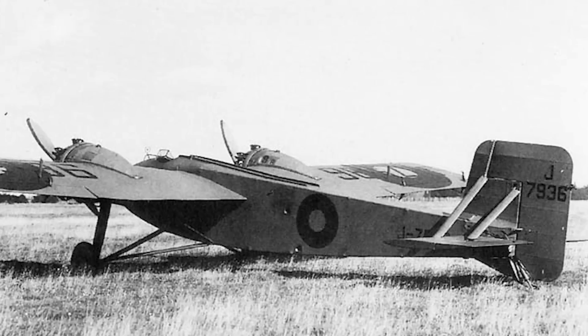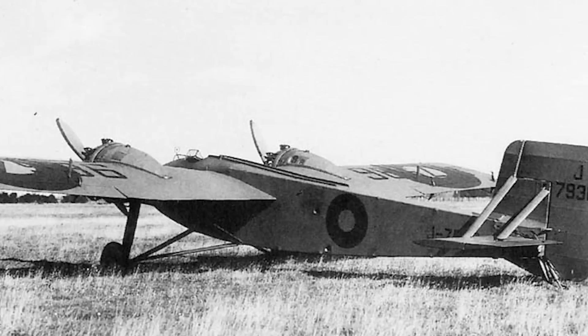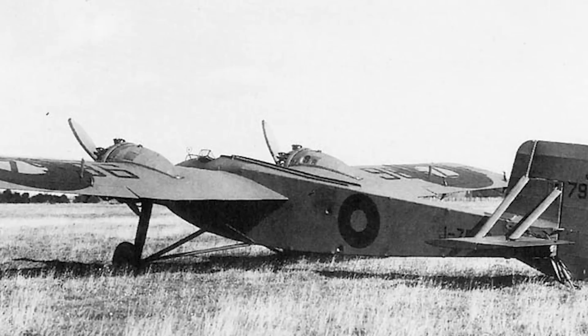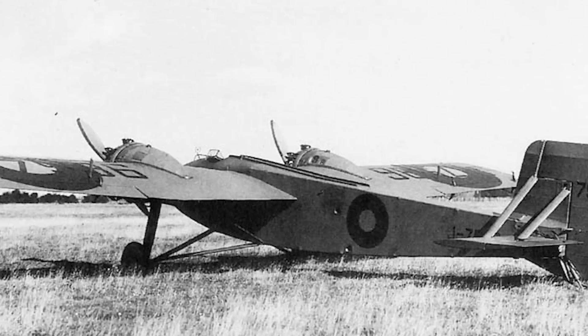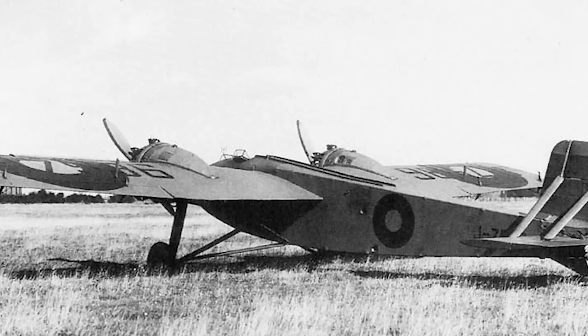Two prototypes of the Bittern were produced. The first was completed without the rotating barbettes, the machine guns being installed in a fixed firing position — it's unknown whether this was due to development issues or a desire for simpler airframe testing. The first prototype took off for the first time in February 1927, and during its first flight things immediately started to go wrong. Test pilot C.A. Rhea noted an alarming lack of lateral control, but at first they couldn't figure out why.